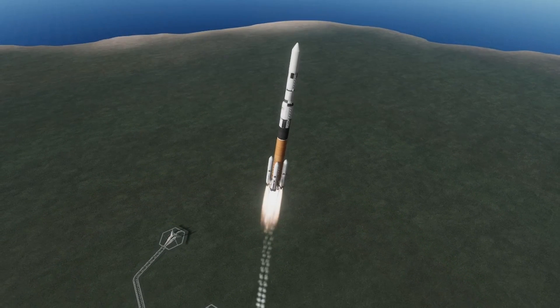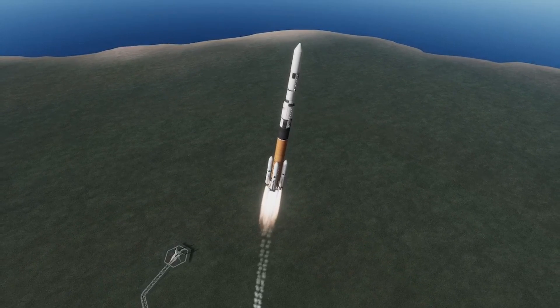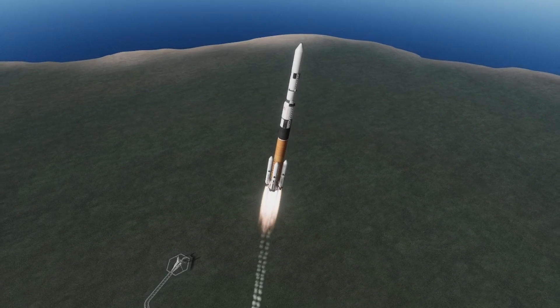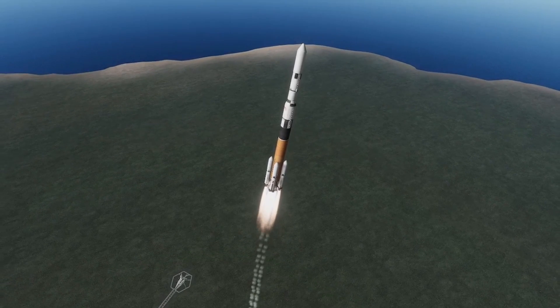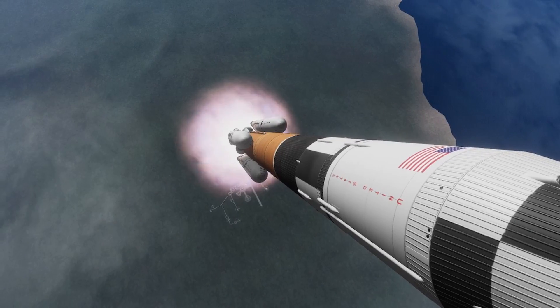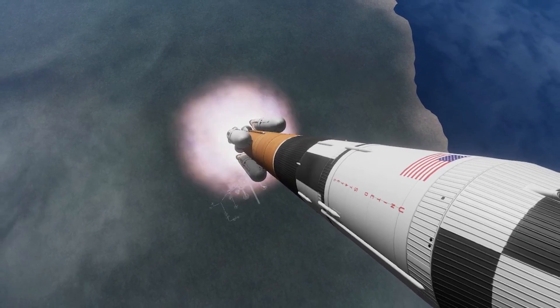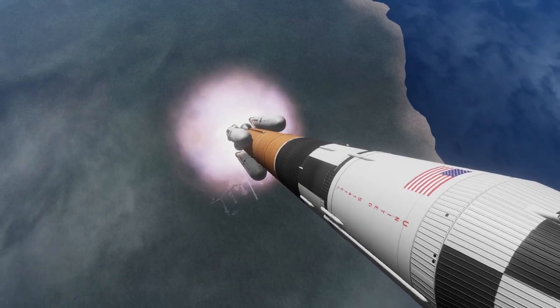Now why am I using something like this for a Joule probe, whenever there's a bunch of real-life spacecraft that have gotten to Jupiter — or whatever the equivalent place in the real solar system is — on much weaker rockets? Well, the reason is I don't want to mess with gravity assists. That's it.